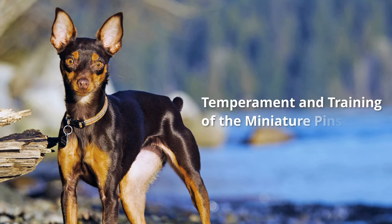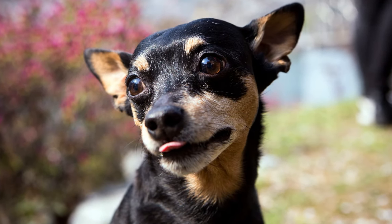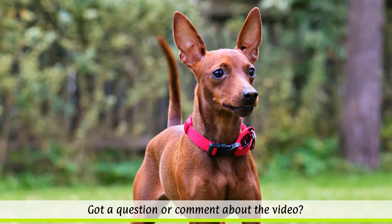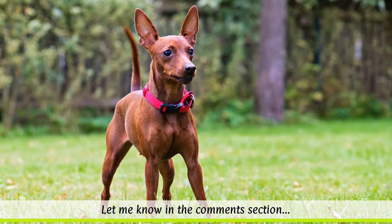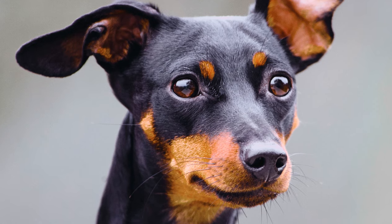The dog is self-confident, lively and very loyal to its owner. It is always alert and curious and gets along well with other dogs and children. However, it has a relatively low stimulus threshold. Therefore, owners should consider giving it specific and consistent training to stop it from becoming an annoying, yappy dog.